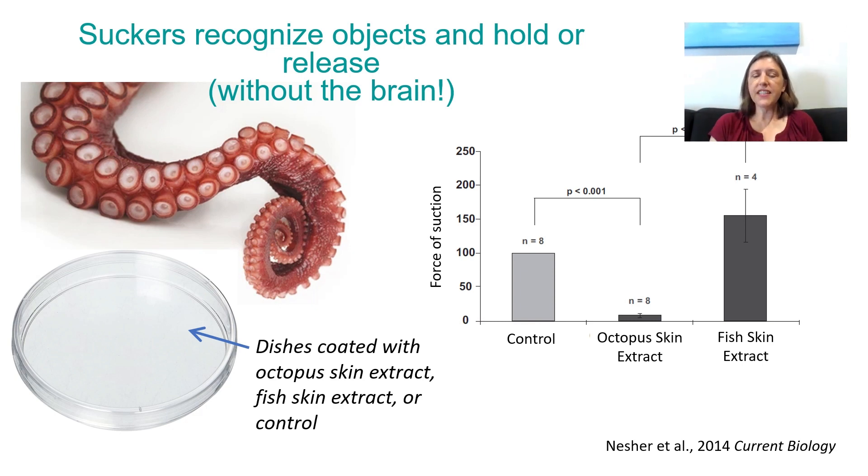However, if it detects fish skin extract, it holds on tight — significantly stronger than octopus skin. It was not significantly stronger than control, though they might have found that with more data. They only tried the fish skin extract on four arms, octopus skin extract on eight arms, and control on eight arms. They did find it holds on strongly to fish skin extract and control petri dishes and it releases octopus skin extract. All of that is happening in the arm because it was an amputated arm — no brain. That's just the arm nerve cord making that decision.